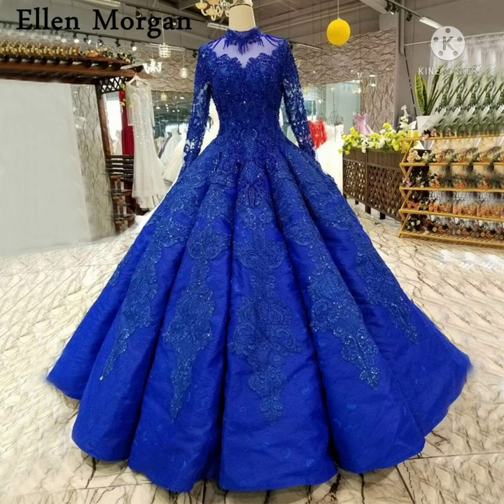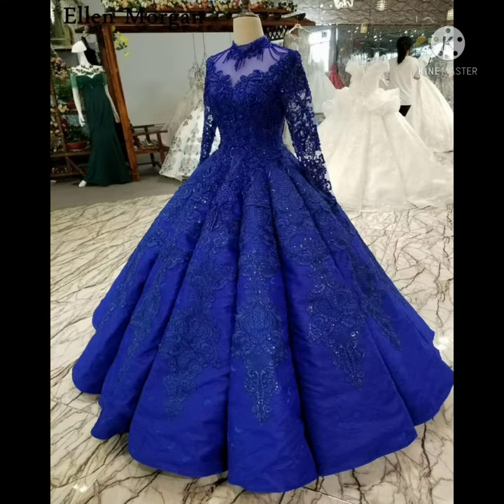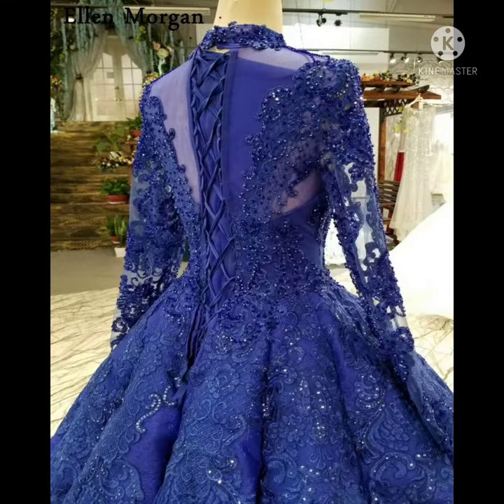The next dress is royal blue, long sleeve, lace and pearl — it's a ball gown, puffy bridal gown with lace-up design. Decoration includes applique, pearl, and lace. It features a zipper design. Definitely, if anyone likes it, please buy it.